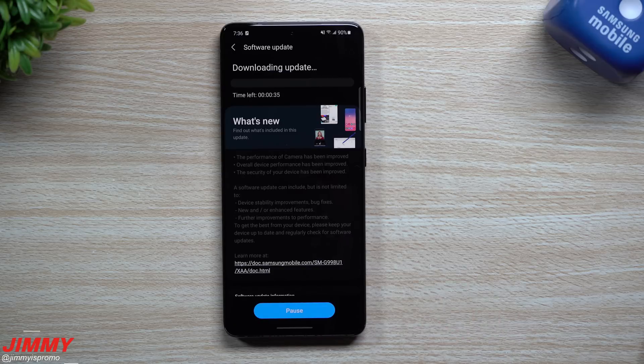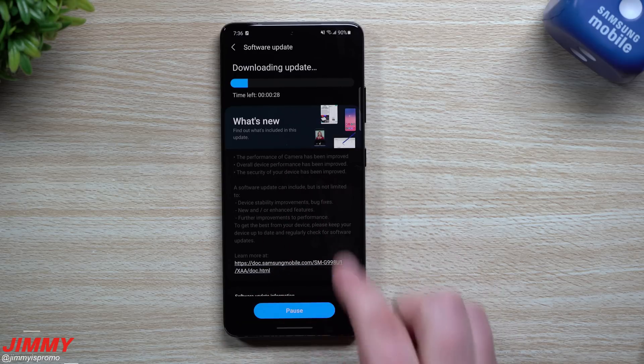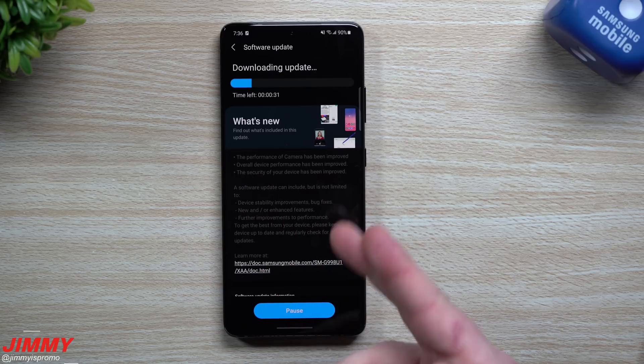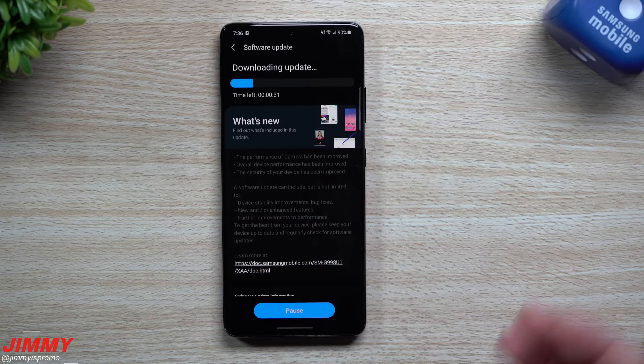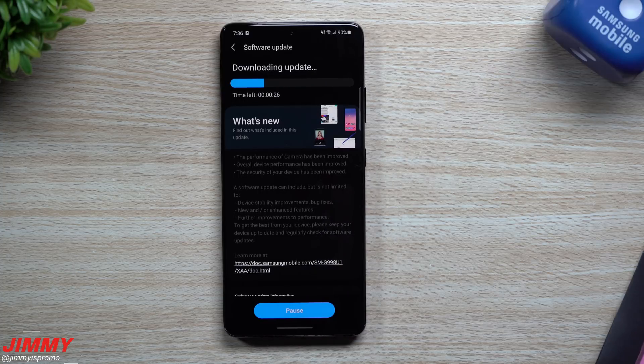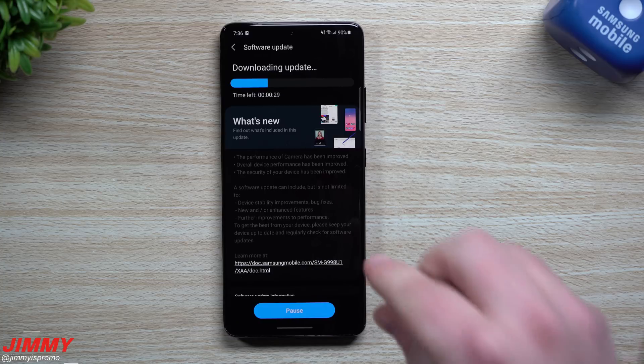We're going to download it, install it, and then take a look at all those applications I mentioned previously to see if there are any new versions. We already know the camera performance has been updated so there should be a newer camera version. The overall device performance and security are also updated, so maybe the fingerprint and face recognition have been improved too — we'll take a look since I have all the current versions written down right here.